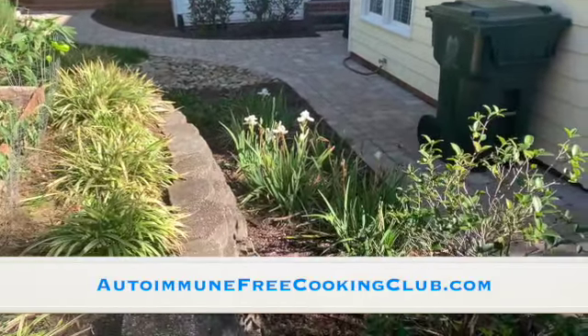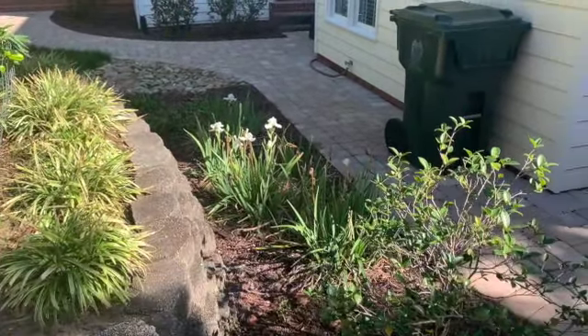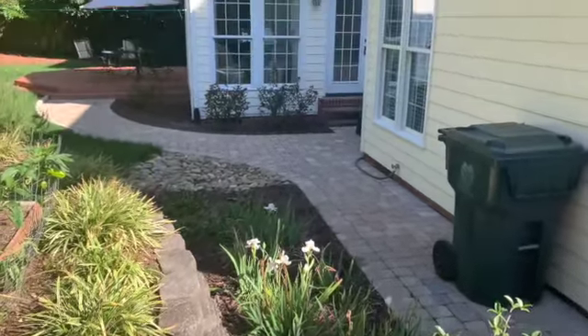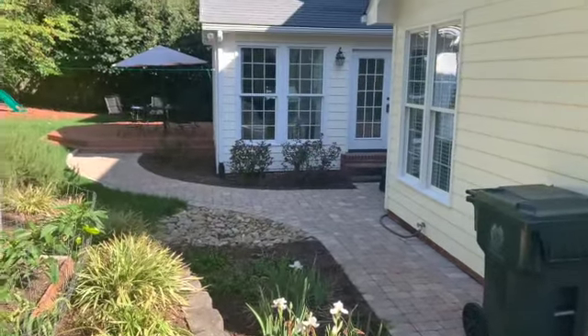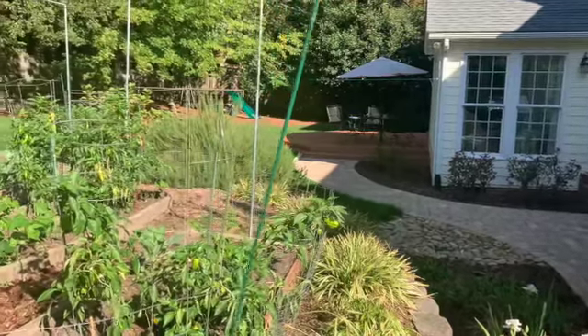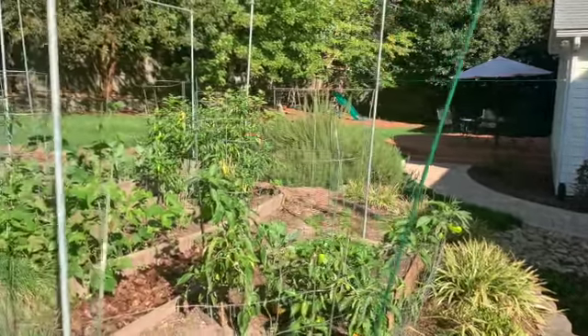Well, hey there, everybody. It's the end of the month and that can only mean one thing — it is time for another garden update. Welcome to my backyard. Sorry you're getting a view of my dumpster right there; it's not in the right place. But let's cruise around and see what's happening.